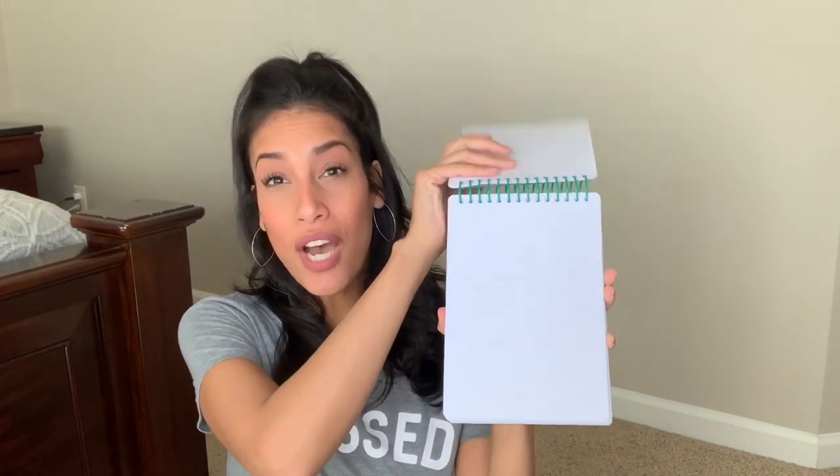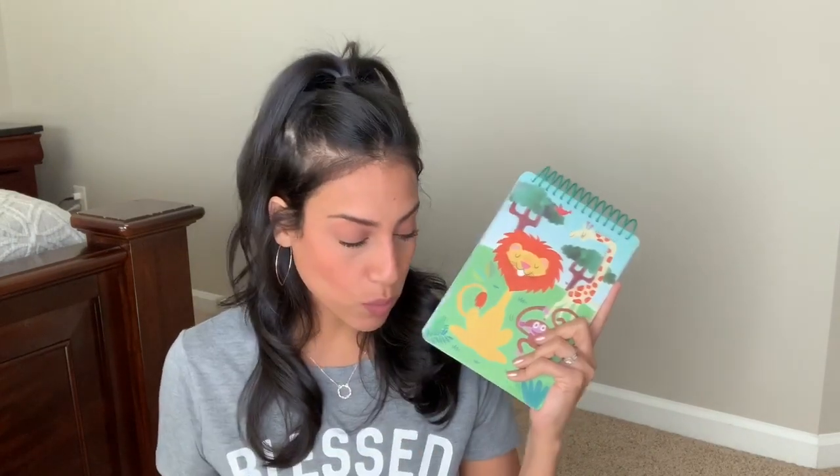The next thing I'm going to be bringing is these notepads — I have two of them. I got this at Target for only three dollars. It's basically just a notepad with a ton of blank white paper so they can draw, doodle, and color. Right now Ryan is very into making lists, to-do lists, and checklists, so he'll probably be doing that in here as well. Bringing plain paper for them to draw and color on is always great.